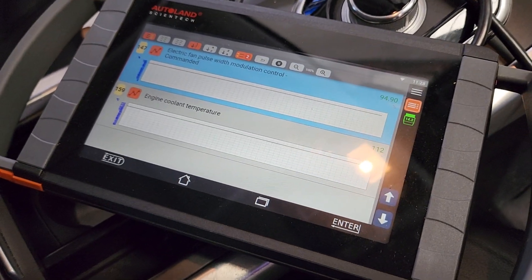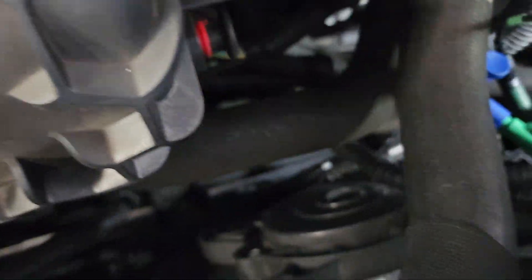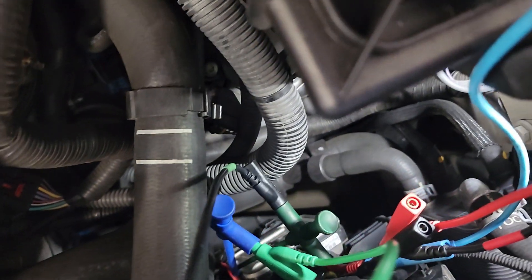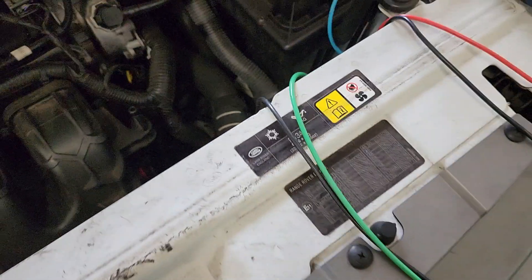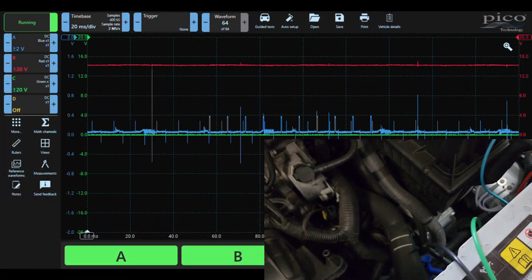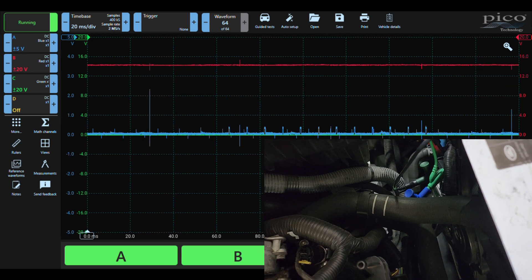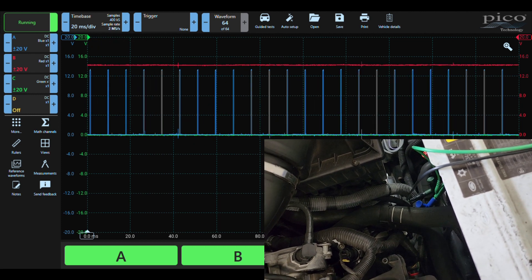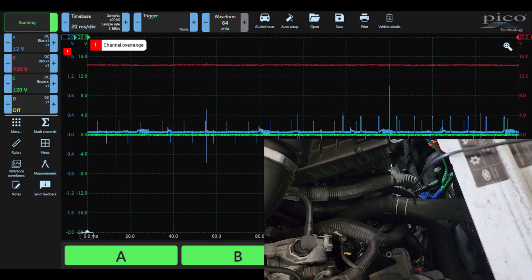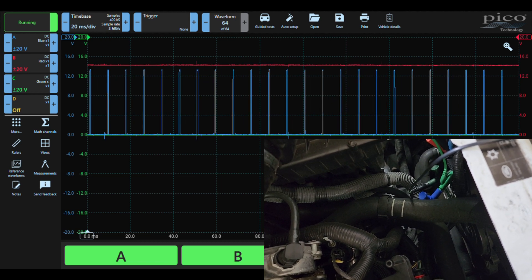We're getting quite hot now, not far from overheating, still at 94 percent PWM command. I've connected the green channel of the scope to the power and ground of the output to the main fan. As you can see, the green channel is staying at zero volts even when we are getting a command to the module itself. So there's no output from the module — this is a dead control module. We're going to get a new module in, put it back, and re-monitor the same results.